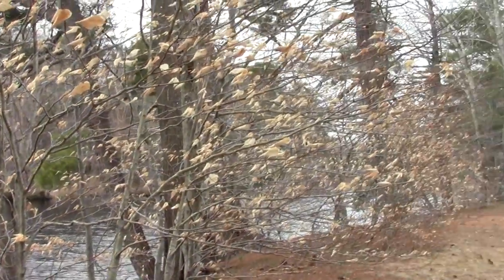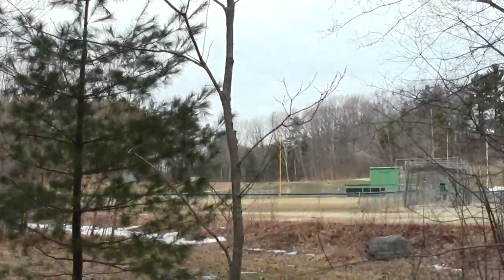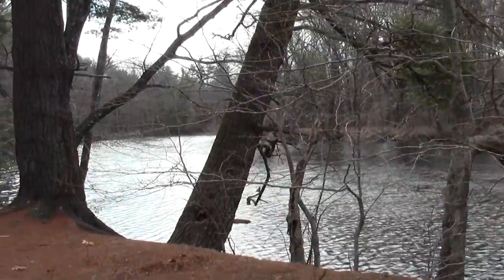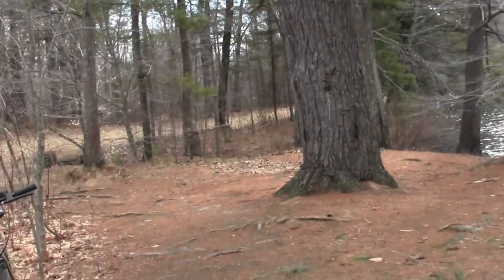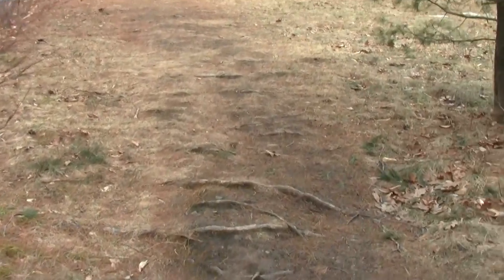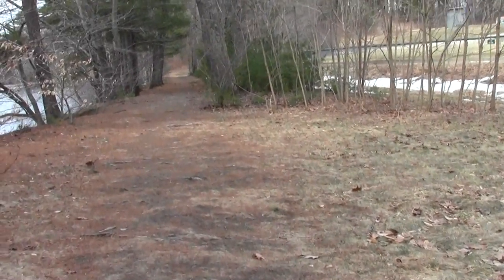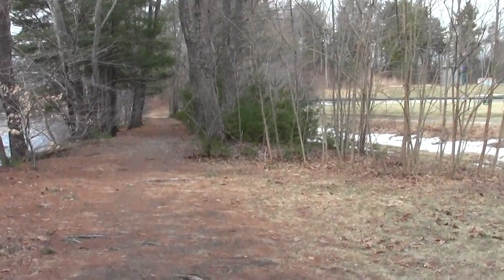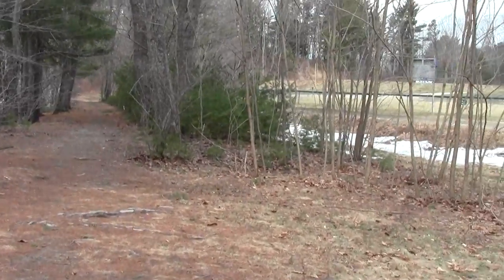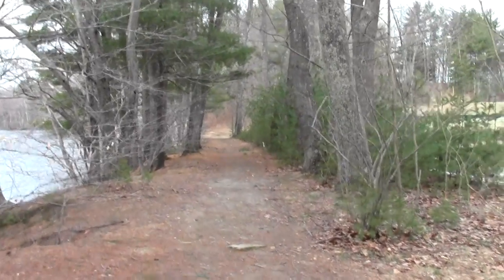Some huge white pines. Nice overcast day. Last year's beech leaves rattling in the wind, and it's April 8th. Looking down at the Cochicho, the way we came — it's a continuation of my exploration of the Dover Community Trail. In this particular instance I aim to get at least to Route 16 and see how they handle that.